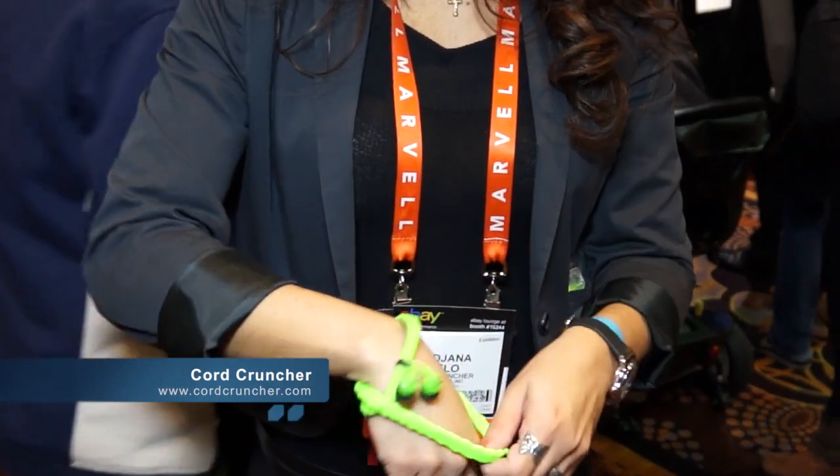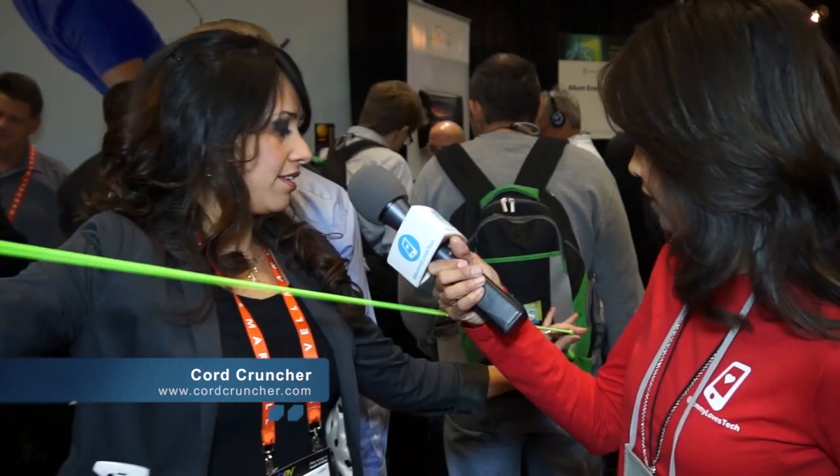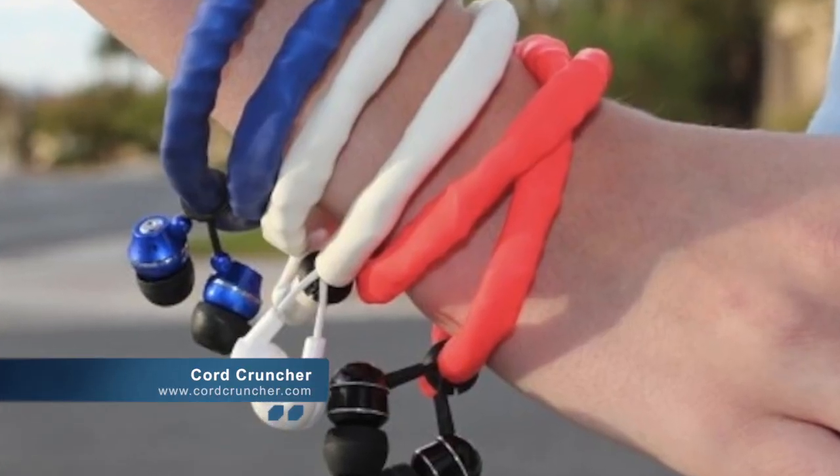First up, this caught my attention. Moms, I'm already loving this. It's called the Cord Cruncher. Show us how it works. You just pull back, and you can use it as a bracelet, you can use it as a necklace when you jog. Comes in different colors? Yes, we have four colors: black, blue, green and orange. Really nice. How much is it? $25. And you can buy online. Excellent.